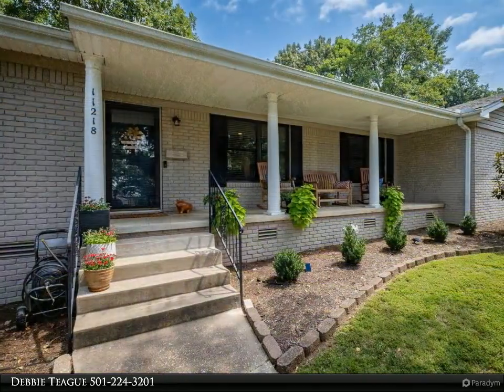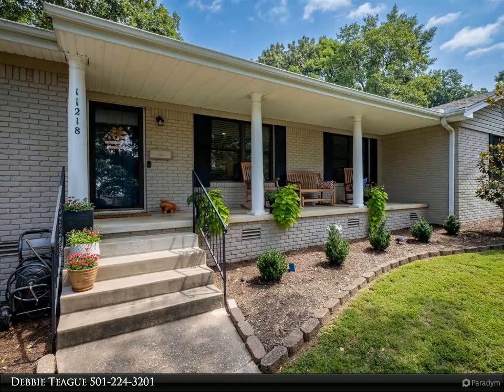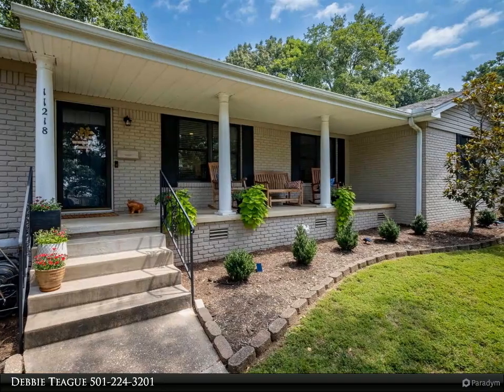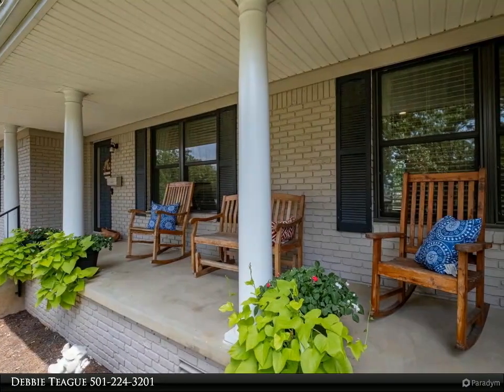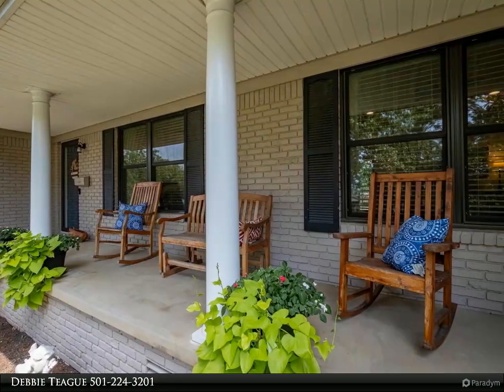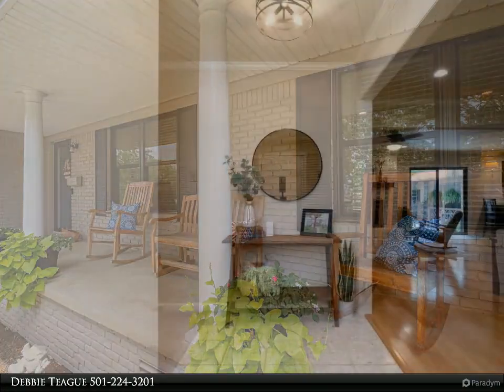Lots of space in the living and dining areas, as well as a cozy hearth area with a gas log fireplace. Fantastic open kitchen with new 2022 gas cooktop, solid surface counters, wall oven, and Bosch dishwasher.